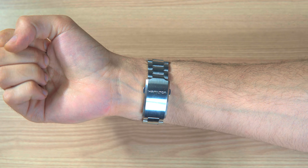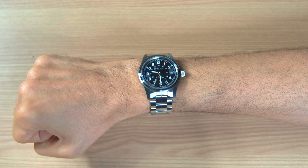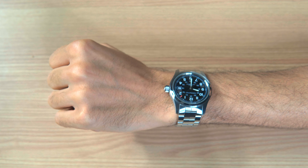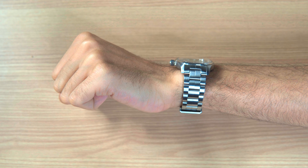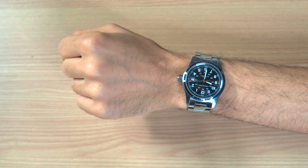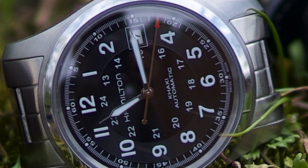The 38mm Hamilton Khaki comes in both automatic and mechanical. The automatic has an 80-hour power reserve compared to the mechanical version that has a 30-hour reserve. Technically they're the same movement, only the H10 was modded from 8 beats per second to 6 beats per second, so the automatic is 2 beats per second slower but has an additional 50-hour reserve.